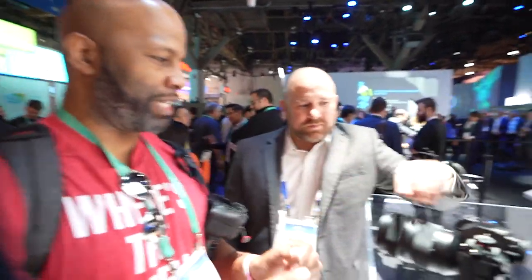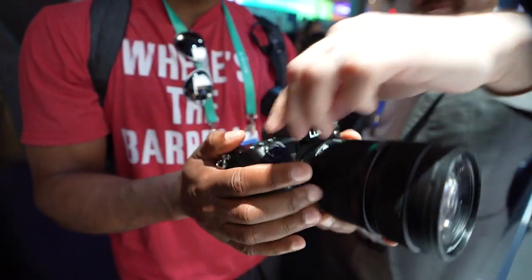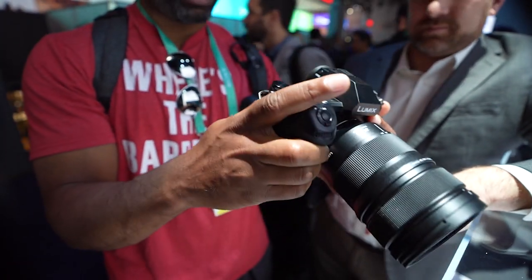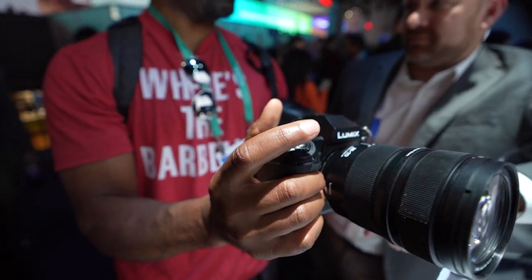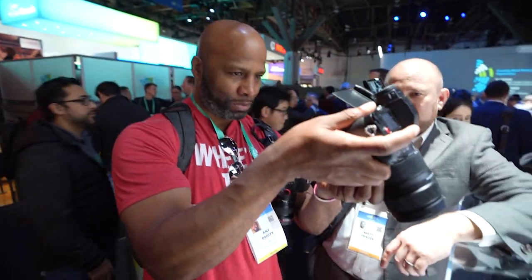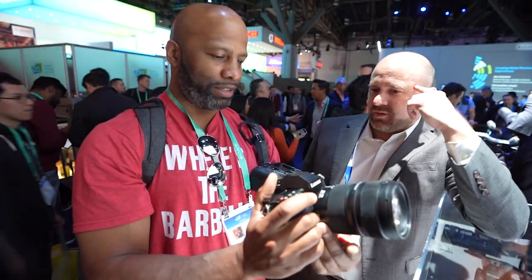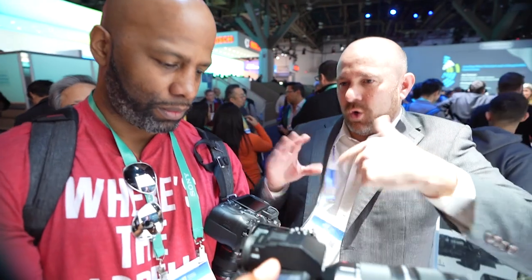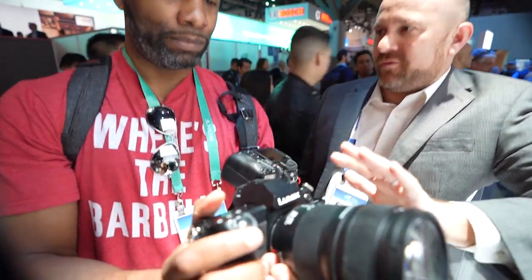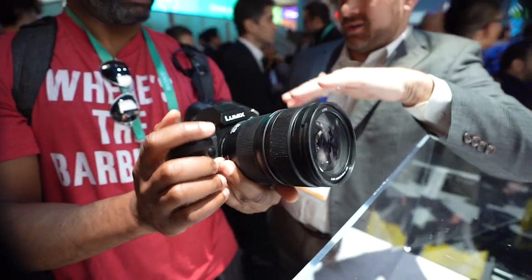Holding the S1H, it's not too terribly heavy, and with large hands everything is in the right place ergonomically. The articulating screen on the side makes low-angle shots much easier. The sensor is full-frame 35mm, and importantly it can do what's called open gate — shooting in its native 3:2 aspect ratio so you can crop it later. That means it supports anamorphic lenses, giving it all the tools necessary for high-end cinematography.